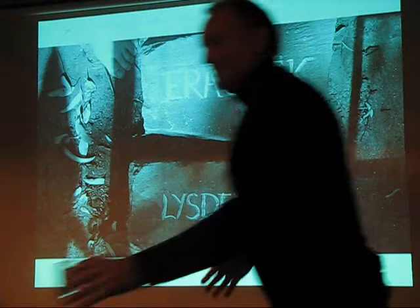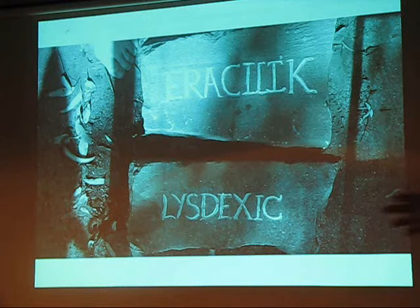Last year we went to Wirksworth in the UK, and I worked with a stone worker there. I thought I'd try my hand at text.